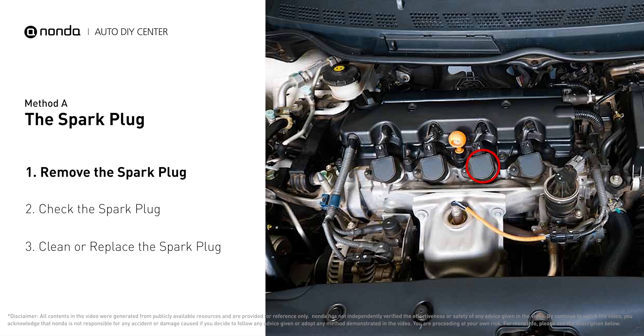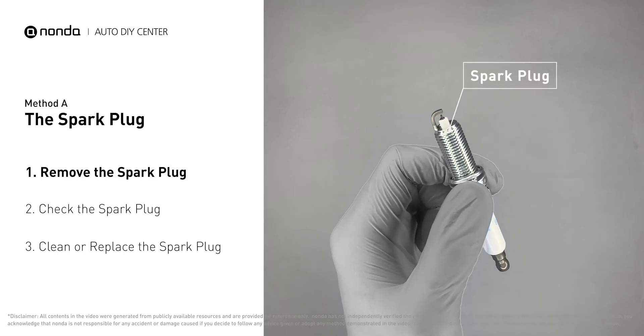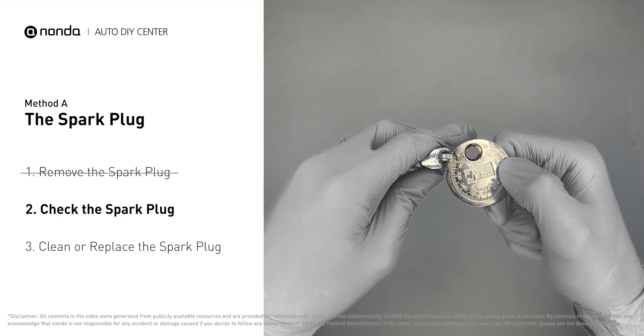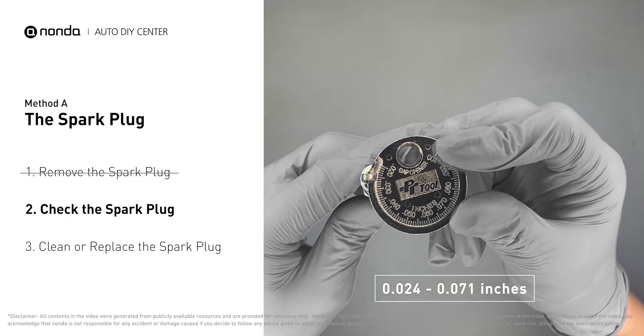The spark plugs are located at the engine end of the wires, under the plug covers that attach them. First, carefully remove the spark plug. Use a spark plug gapper to check the spacing of this spark plug. Normally, the spacing should be between 0.024 to 0.071 inches.